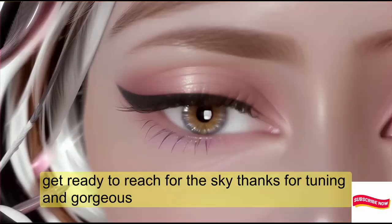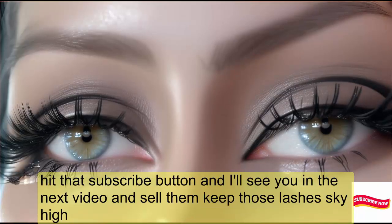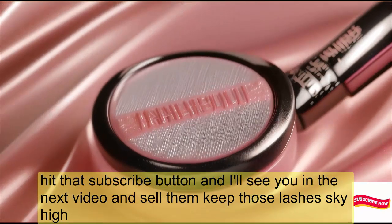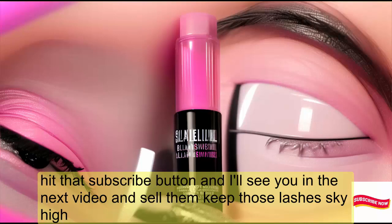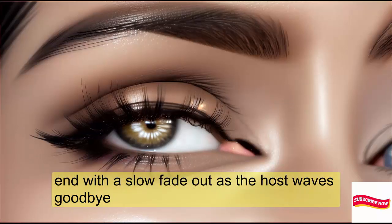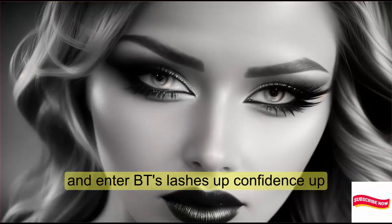Get ready to reach for the sky. Thanks for tuning in, gorgeous. Hit that subscribe button and I'll see you in the next video. Until then, keep those lashes sky high. Remember beauties, lashes up, confidence up.